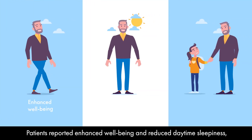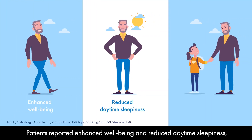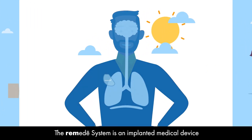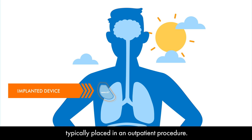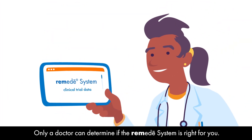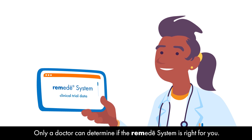Patients reported enhanced well-being and reduced daytime sleepiness, enabling better overall health. The Remedy System is an implanted medical device, typically placed in an outpatient procedure. Only a doctor can determine if the Remedy System is right for you.